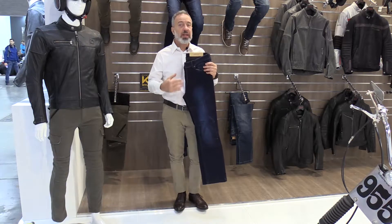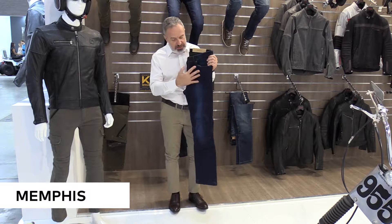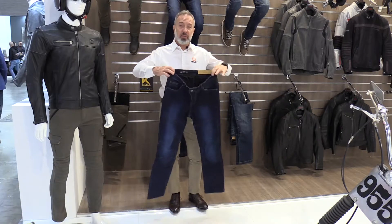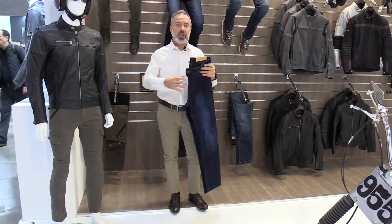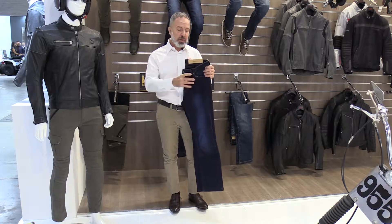Also new for 2020 in the denim range from Havik is the Memphis pant. You can recognize them because they are a slightly darker shade of blue, and the denim outside has been reinforced from the inside in original DuPont Kevlar for extra safety in case of spills or scratching, or anything that is going to resist heat and abrasion.